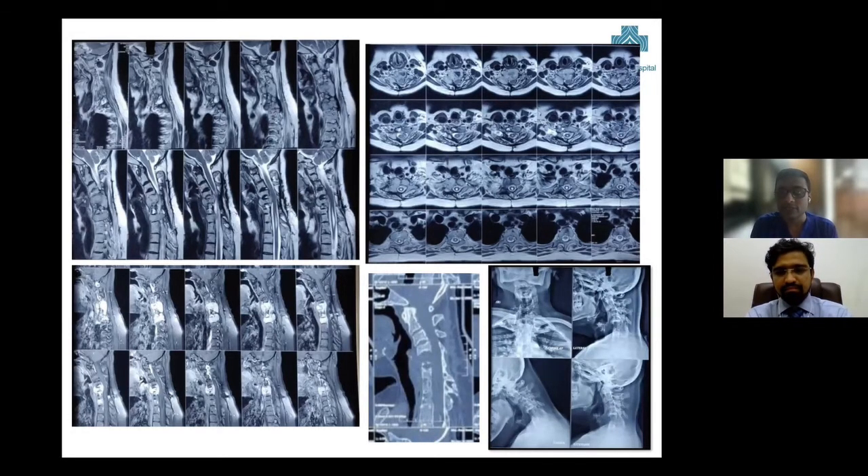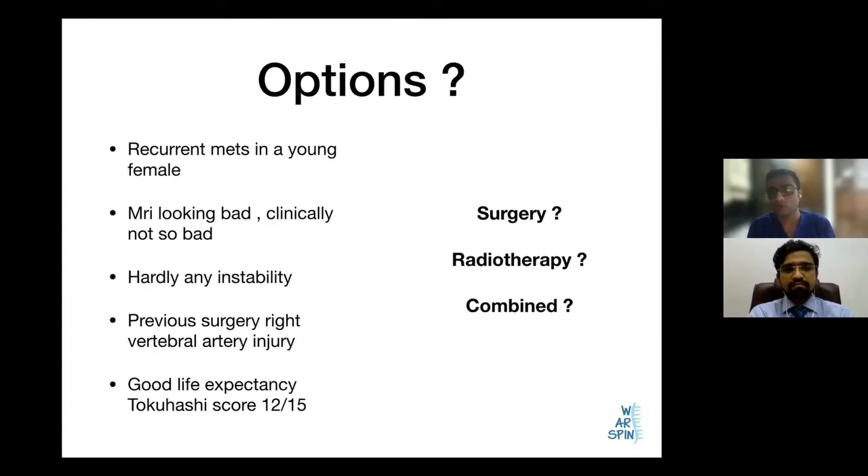We had to decide how to proceed with this patient. The important things to note were that she was a young female with recurrent spinal metastasis. The MRI was looking very bad, but clinically the patient was not that bad. There was hardly any instability. She was only on the left vertebral artery due to the prior right vertebral artery injury. She had a good life expectancy based on the Tokuhashi score, which was 12 out of 15. So the discussion was: do we operate, do we do radiotherapy, or do we do a combination?